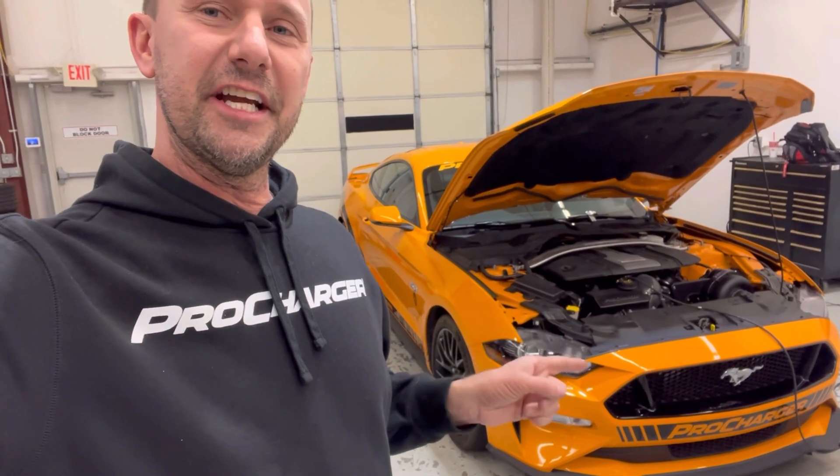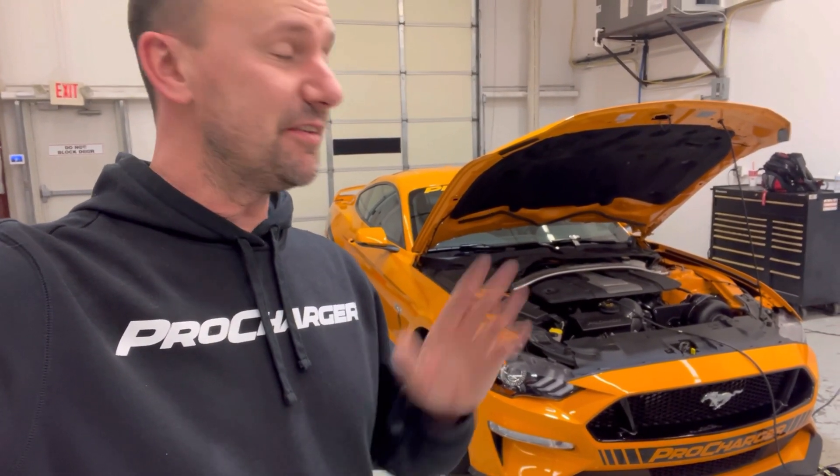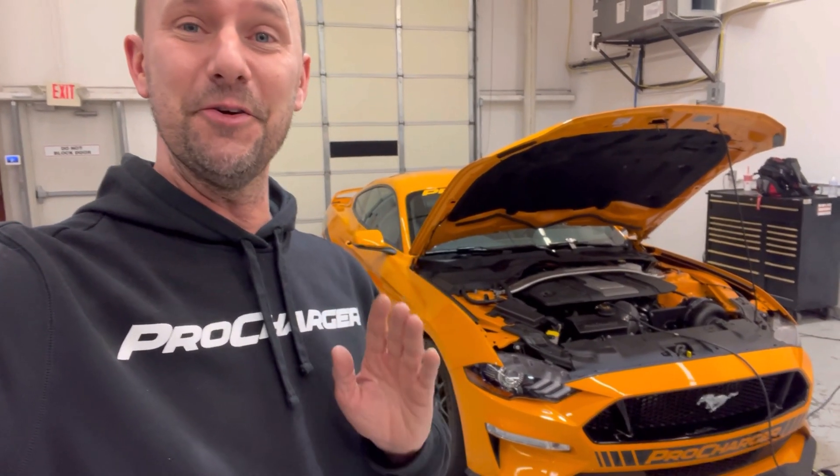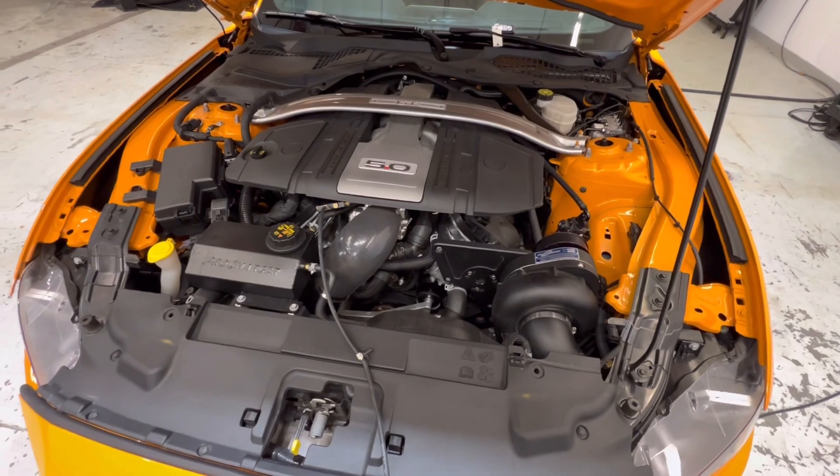What do you think changed 99 wheel horsepower on this car? I'm going to tell you what it wasn't — it wasn't the tune. Not the tune at all.